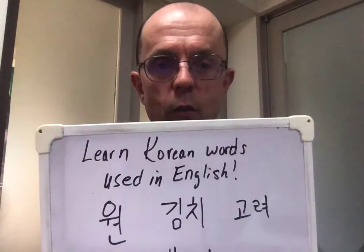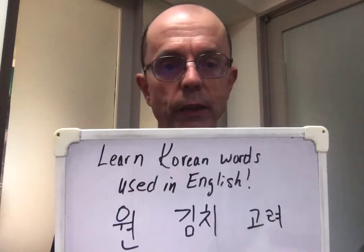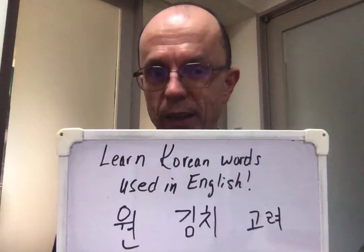Hey, Alan here from LearnKoreanFast.com, and another quick tip for picking up some fast vocabulary for you. You probably haven't really thought about this, but I'll bet you already know some Korean words because there are no English words for them. So we can add to our Korean vocabulary by learning Korean words that are used in English.